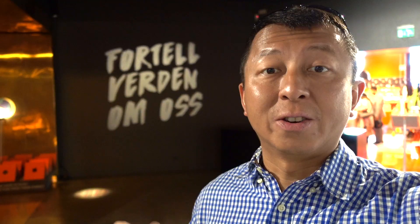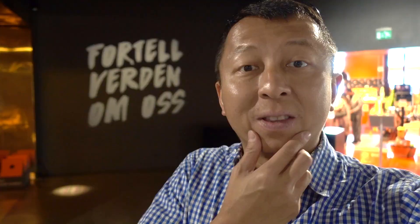Every December 10th, Oslo hosts the Nobel Peace Prize ceremony in the City Hall, just across from this museum. Even though the rest of the Nobel Prizes are awarded in Stockholm, Sweden.